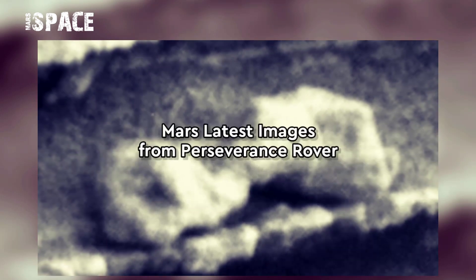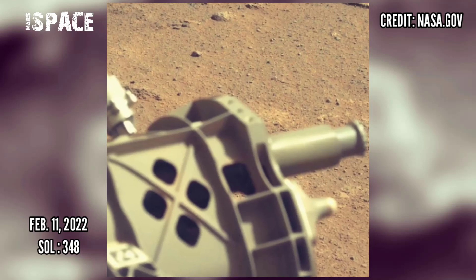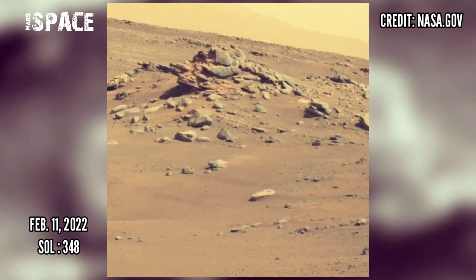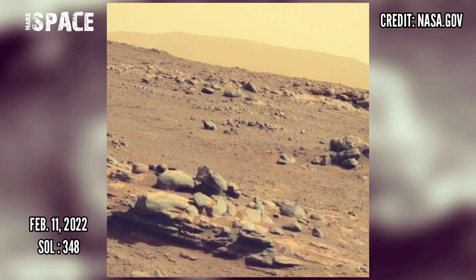Now watch new pictures from the Mars Perseverance Rover captured on 11th February 2022, Sol 348, using Mastcam-Z. Mastcam-Z is a pair of cameras located high on the rover's mast.